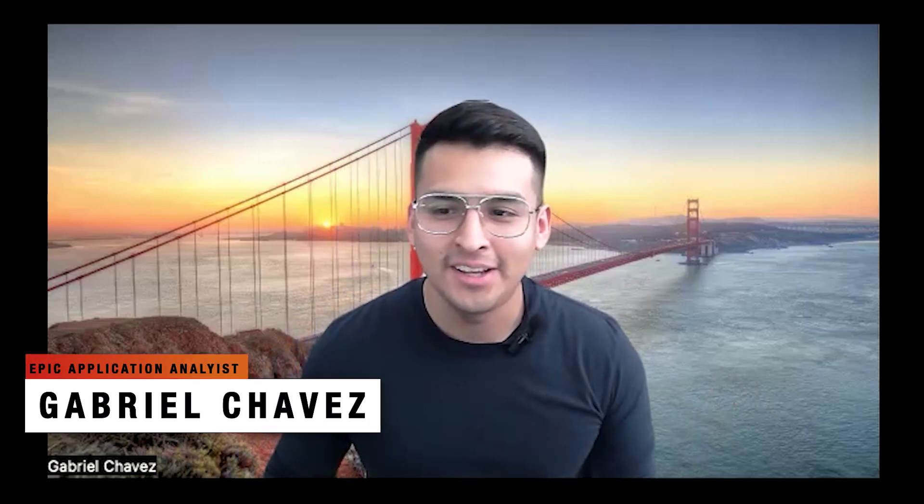Hello, guys. Welcome back to the channel. It's Gabriel. And in today's video, we have a special guest coming on to talk about another job that I would want to give you guys exposure to, which is being a registered health information administrator. I want to ask Juliet a few questions regarding this career — hopefully it will help you guys out in terms of career options apart from just Epic. Juliet, thank you for coming out to the channel.